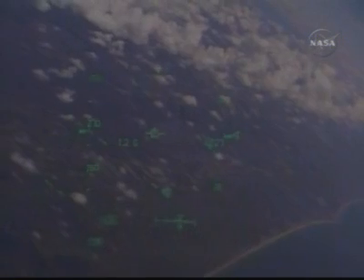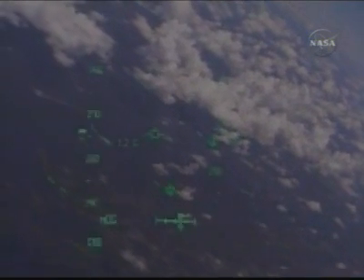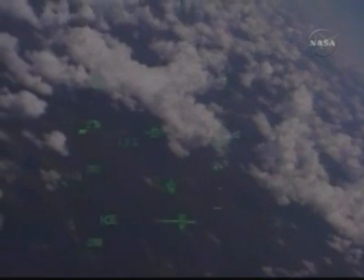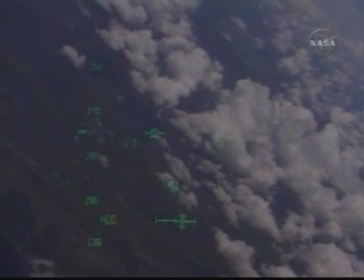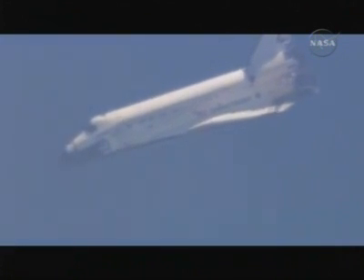Discovery, Houston — on at the 180. Kelly now flying Discovery once again. Discovery, Houston — on at the 90. Discovery now passing through the 90-position turn.